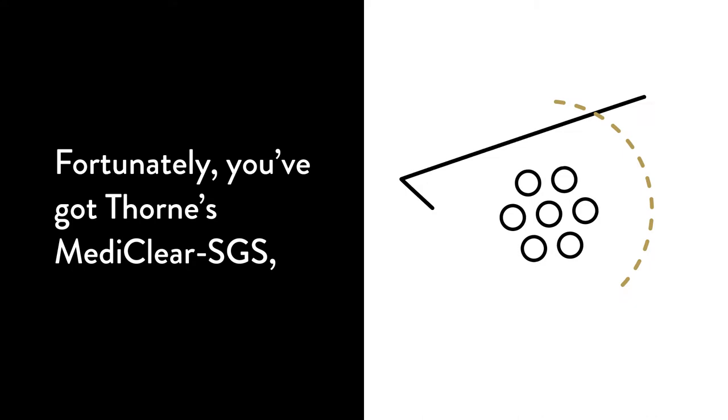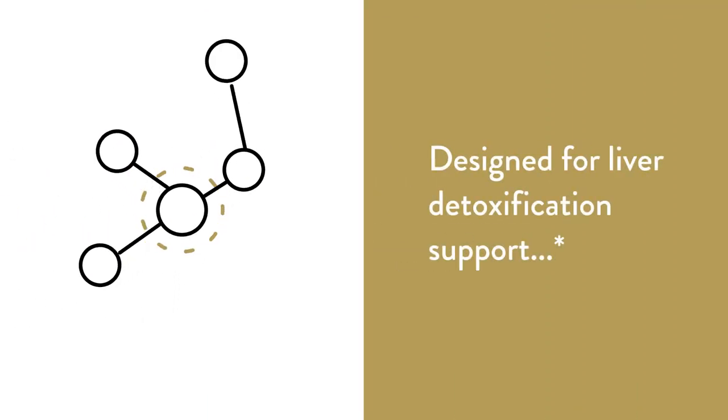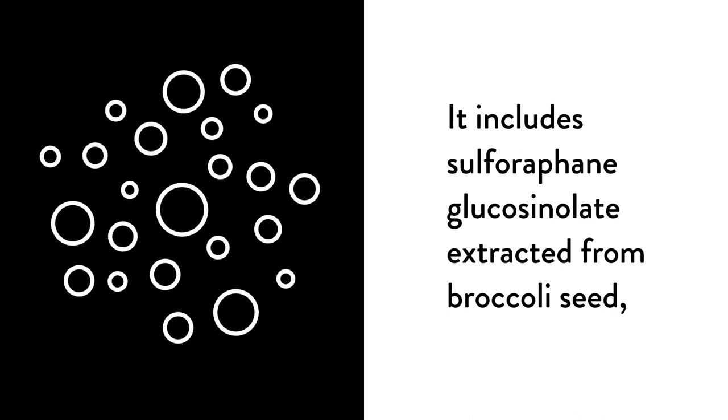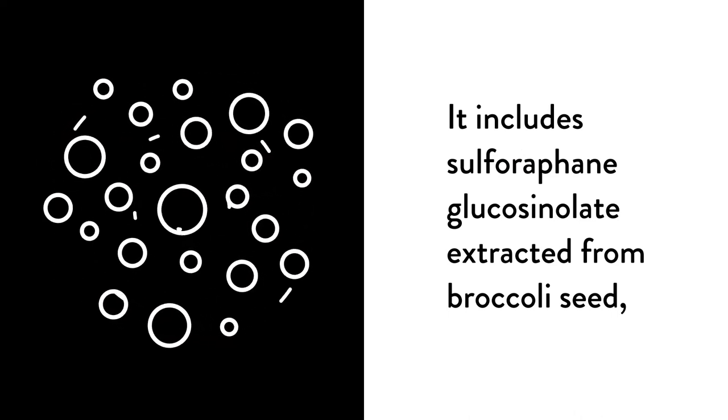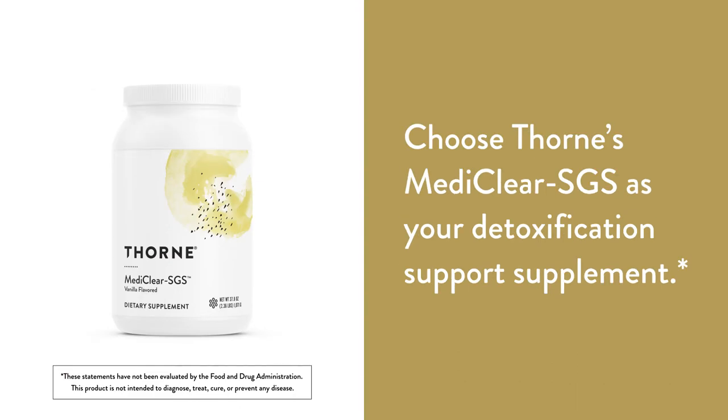Fortunately you've got Thorne MediClear SGS, a high quality supplement designed for liver detoxification support. It includes sulforaphane glucosinolate extracted from broccoli seed, and it has a delicious vanilla flavor. Choose Thorne MediClear SGS as your detoxification support supplement.